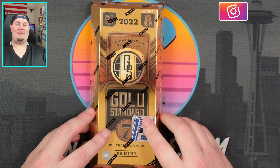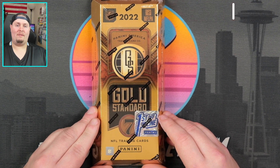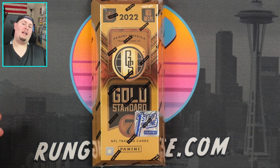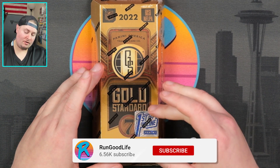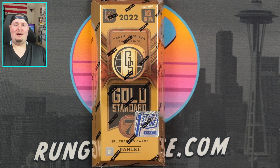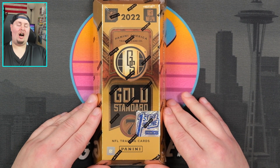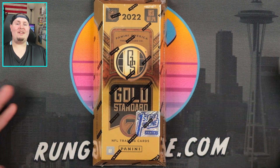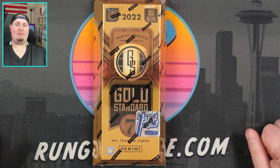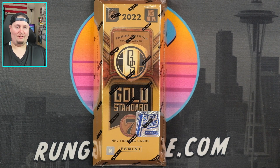What's going on YouTube? Rungood back in the house, coming at you again with a brand new product review and we are checking out some 2022 Gold Standard Football a day before release day. This is the first off the line version so we are going to get some extra parallels and a lower numbered RPA than we will find in hobby when it releases tomorrow. Welcome to the channel — if you're new here go ahead and hit that subscribe button, and as always I do appreciate a like on my content if you are enjoying what you're seeing.